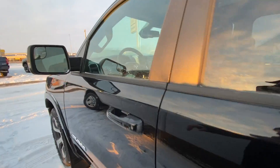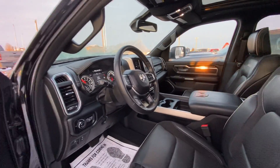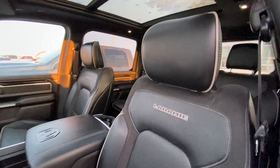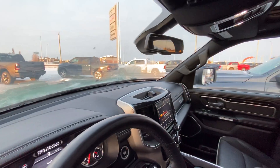And of course, la pièce de résistance — arguably the nicest interior in any full-size truck. Panoramic roof. Laramie appointments. Upgraded sound system brought to you by Alpine.